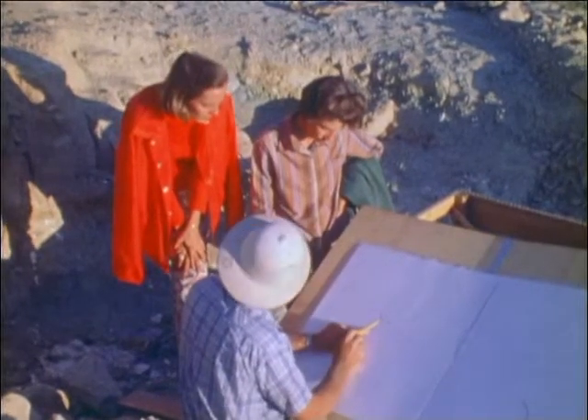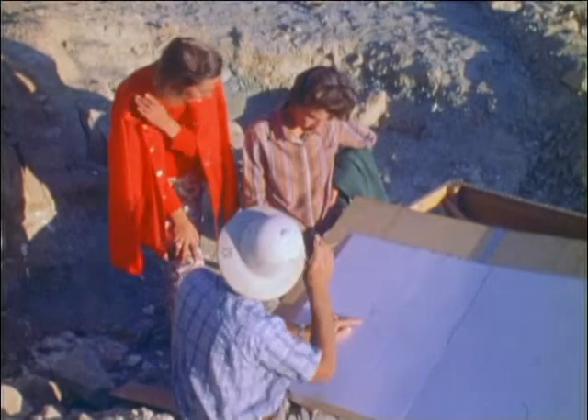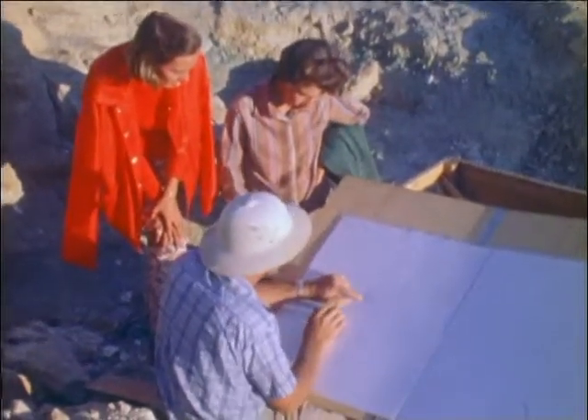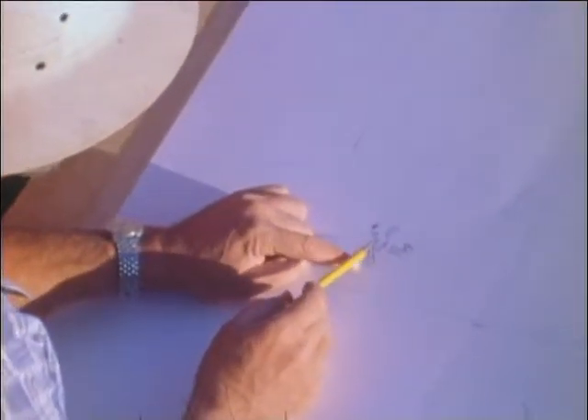This area over here where we began work has already produced evidence of two new species. Now that makes the quarry worth it — just that alone. One new species justifies the quarry. We have represented a long bone here of a herbivore.